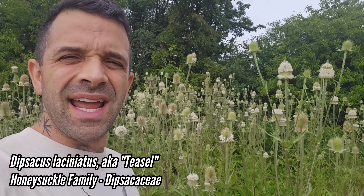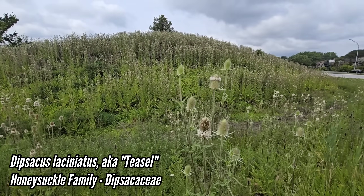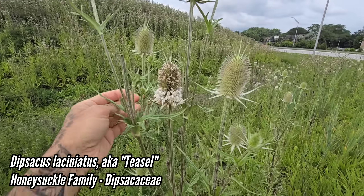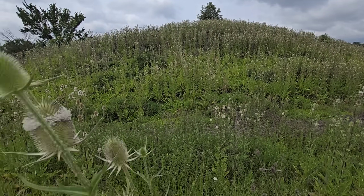This is Dipsacus laciniatus. Look at this — this whole mound is teasel. This is all Dipsacus. I've learned to hate this plant because look at that — that could all be native diversity instead.